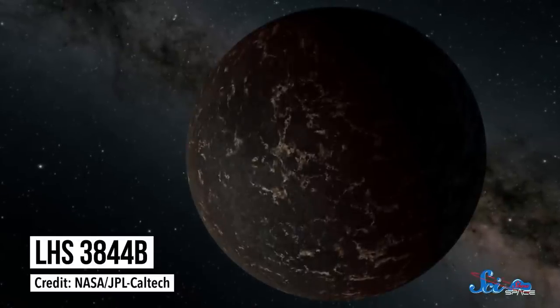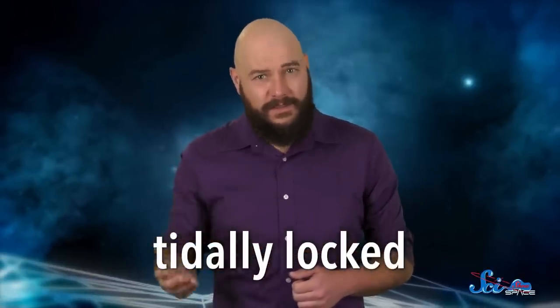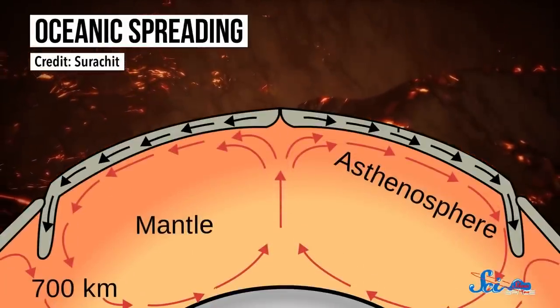It's called Super Earth LHS 3844b, and it's 49 light years from Earth. There is a catch, though. These tectonic plates would look very different than the continents here on Earth. LHS 3844b is tidally locked, meaning the same side always faces its star. And it's in such a close orbit around a red dwarf star that the temperature difference between hemispheres is over a thousand degrees Celsius. By building a computer model of it, researchers found that the huge difference in temperature drives movement of the planet's surface — kind of like how convection in our planet's mantle is driven by heat flowing from the core to the surface, except in this case it's flowing from one hemisphere to the other. The planet doesn't have an atmosphere, but it's a start.